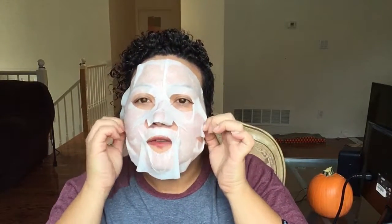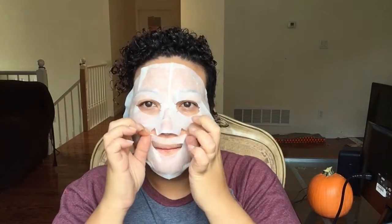Applying it now. If you didn't have a Halloween costume, you could always wear this and go as Leatherface. I will see y'all in 15 minutes. Is there any way to look cute in a sheet mask? So cute. See you in 15 minutes.